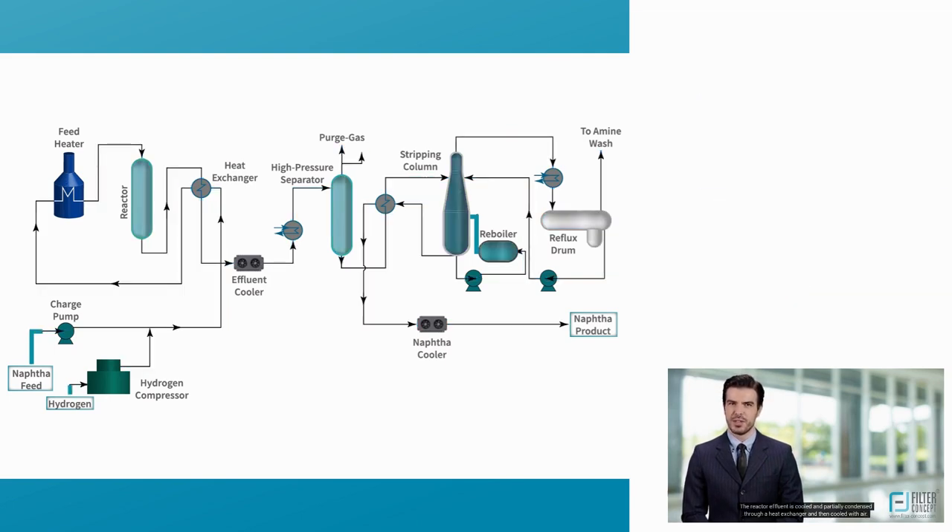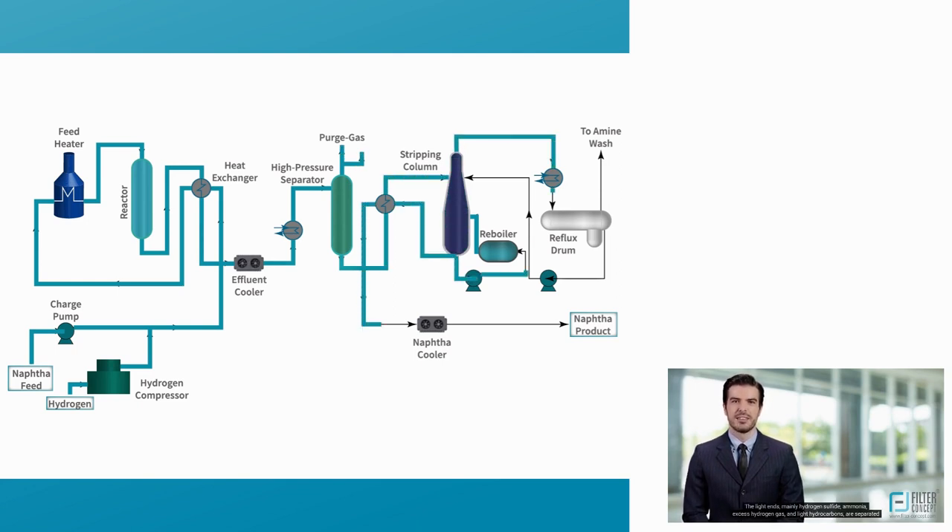The reactor effluent is cooled and partially condensed through a heat exchanger and then cooled with air. The separation process section uses a series of separators and columns to stabilize the feed. The cooled stream from the reactor is sent to a pressurized flash separator. The light ends — mainly hydrogen sulfide, ammonia, excess hydrogen gas, and light hydrocarbons — are separated from the bulk of the desulfurized feed. The liquid feed stream from the separator is then sent to the stripping unit, which has high temperature and pressure conditions enabling the removal of volatile material and light hydrocarbons that would vaporize at final storage.